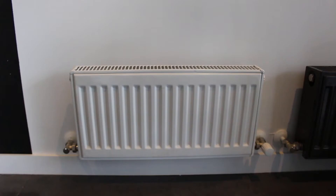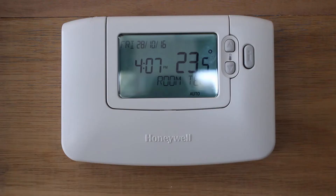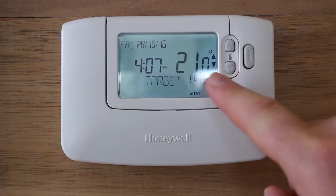In this video I'm going to demonstrate how a hydronic heating radiator panel system works. A centrally located thermostat, which displays the date, current time and the current room temperature, is the brains behind your heating system.